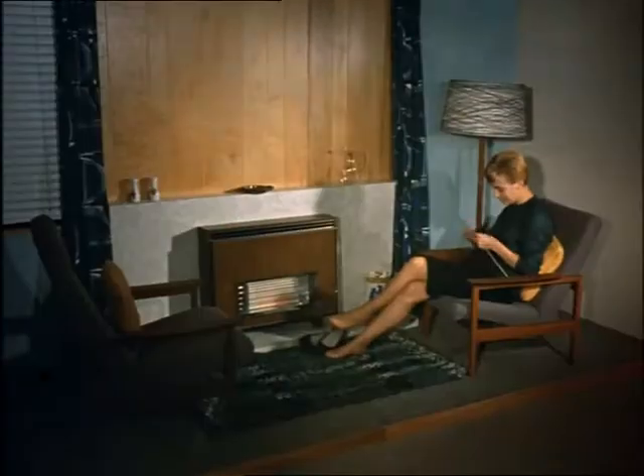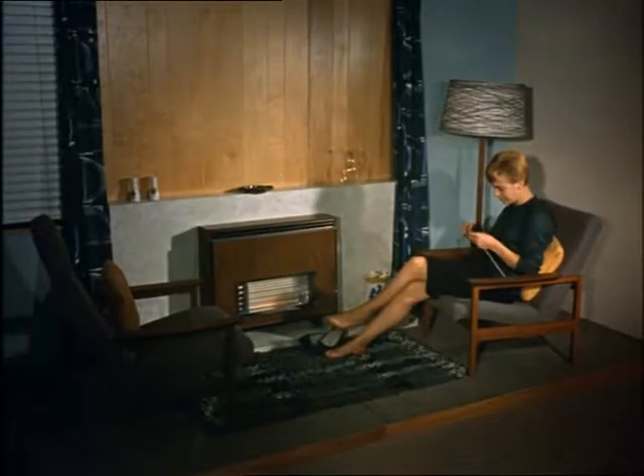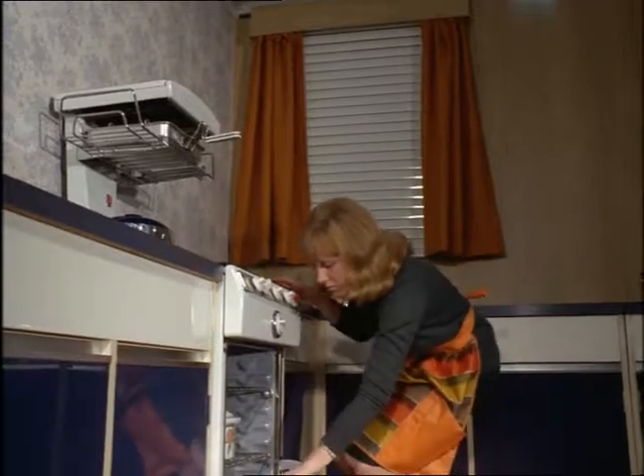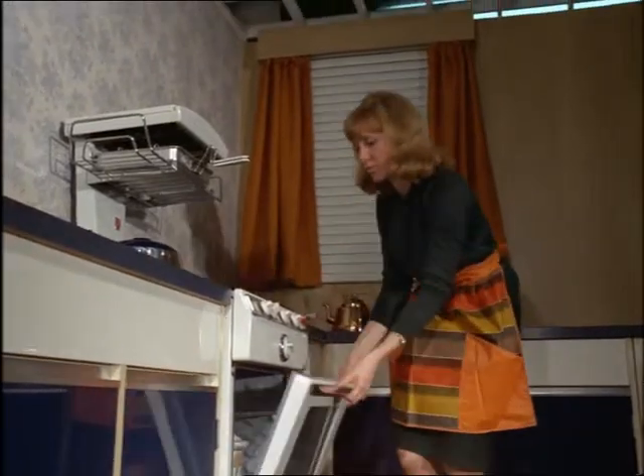Yes, it's a remarkable story — how an idea first worked out on the old Mississippi River is now being used to keep the cold out and cook the meals in the middle of a British winter.